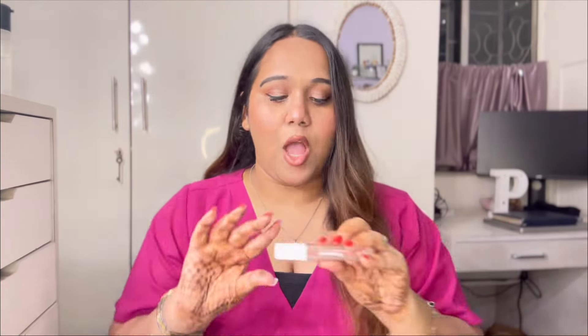Next on the haul is the Mama Earth Feather Light liquid matte lipstick. I have something exciting planned for this range — maybe a dedicated swatch video — so I won't be swatching it today. Originally ₹499, I got it for ₹249, which was extremely affordable.